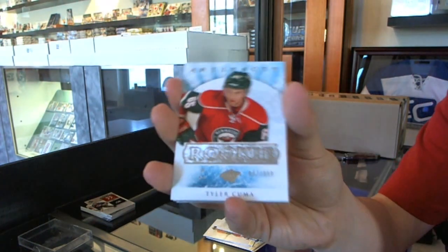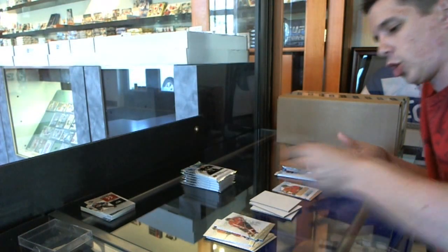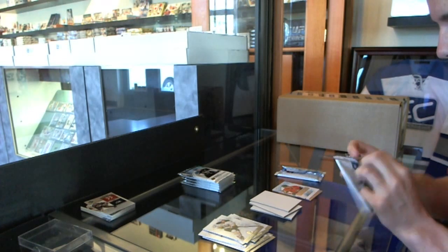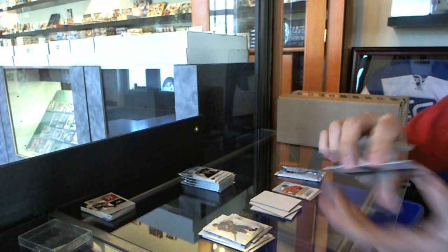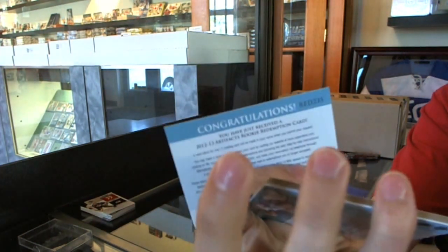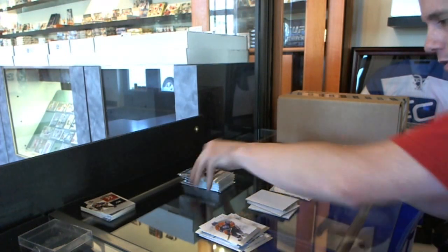We've got a rookie to 999, Tyler Kuma. And we've got a rookie redemption wild card, number 235.